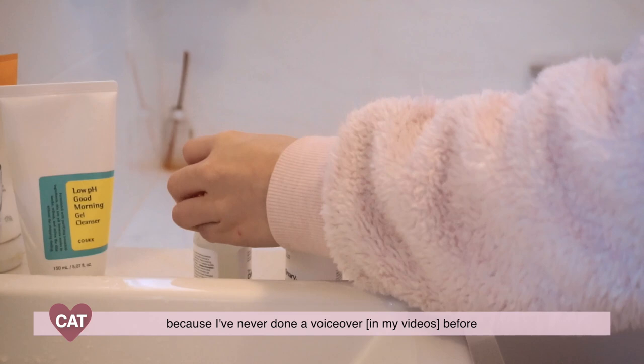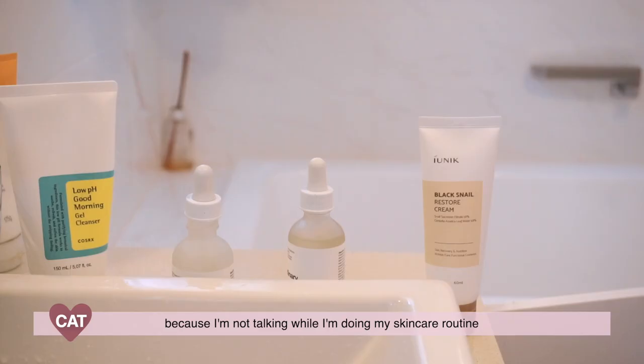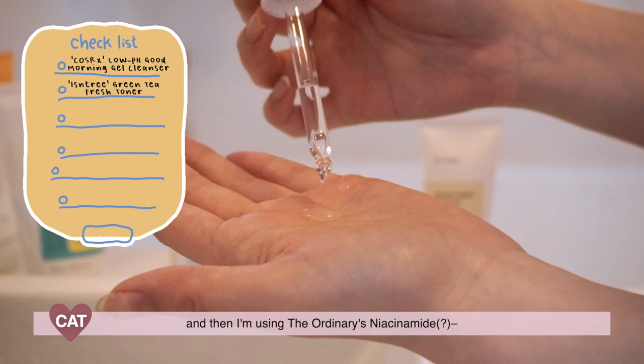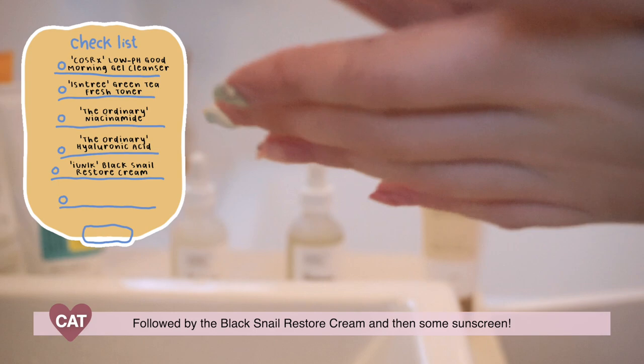This video is gonna be slightly different because I've never done a voiceover before. I'm just gonna do it at the beginning because I'm not talking while I'm doing my skincare routine. I already started off with no cleanser and then toner, and then I'm using the Ordinary niacinamide and also the hyaluronic acid, followed by the black snail restore cream and then some sunscreen.